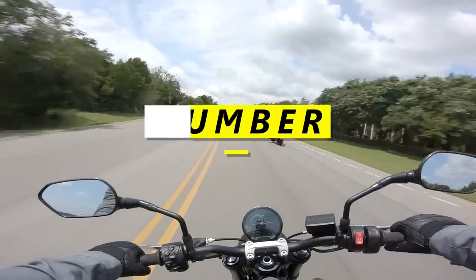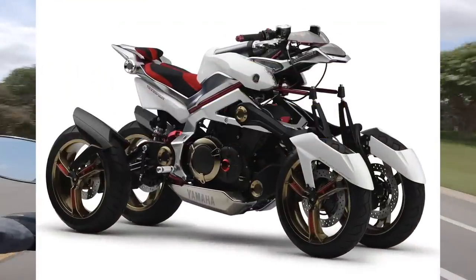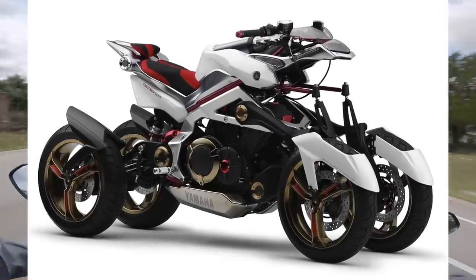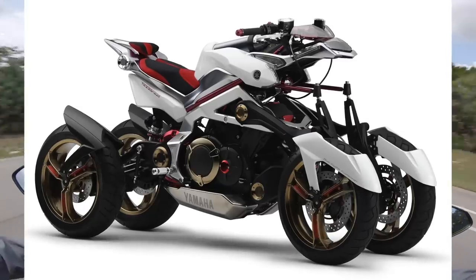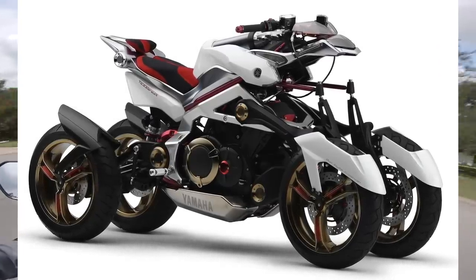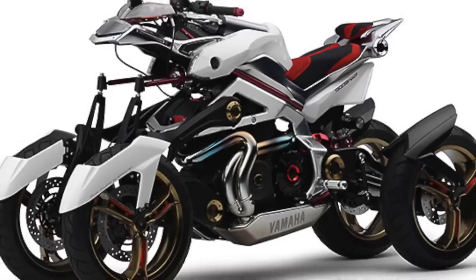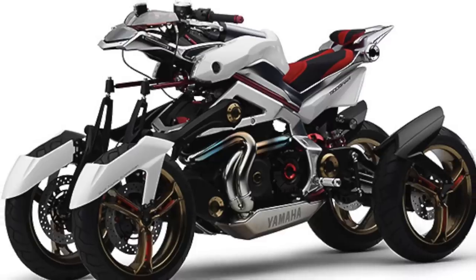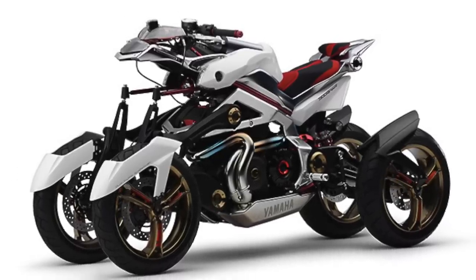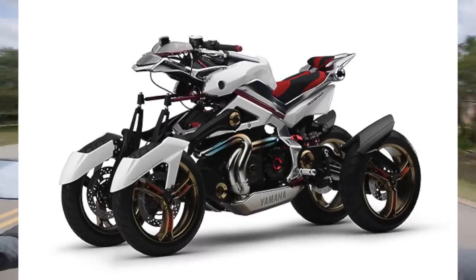Number three is our first crazy contraption of the morning: the Yamaha Tesseract. It's like if an R1 and a quad-swapped Busa got drunk and procreated. It's a motorcycle, kinda — in the sense that it's got handlebars, a twist throttle, gears that you shift with your feet, and standard sport bike rubber — but it's got four wheels, each with its own swingarm and suspension. Looking at it, I can see why Yamaha never greenlit the Tesseract, seeing as how it would probably be a nightmare to ride, but it was pitched as a leaning four-wheeler.